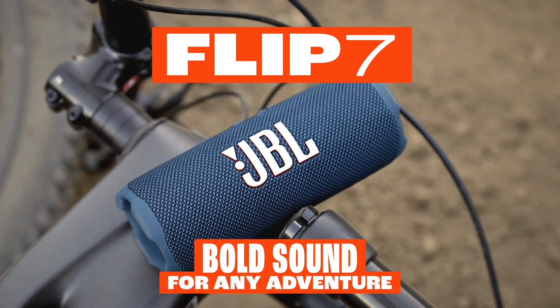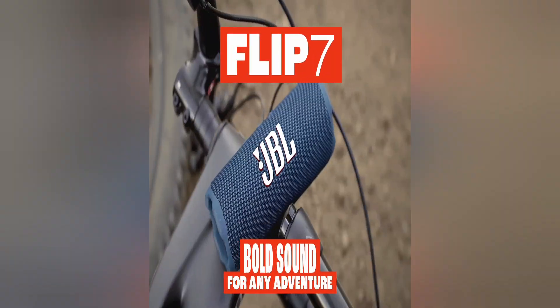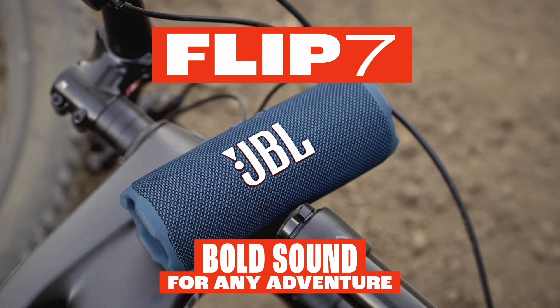Bold sound for every adventure. The soundtrack to our life, right in the palm of our hands. The JBL Flip 7 is undefeated JBL sound that travels with us wherever we go.